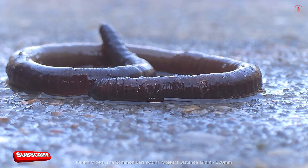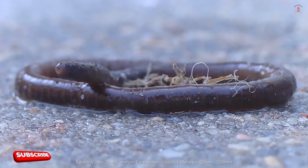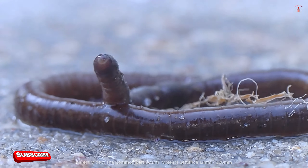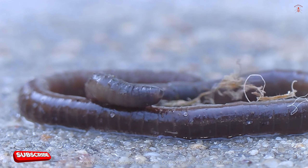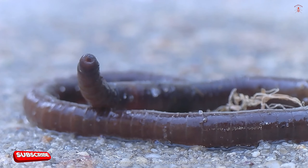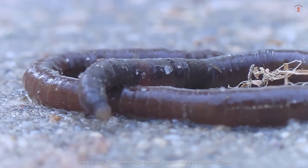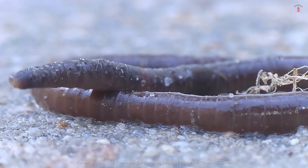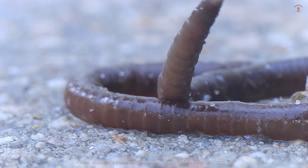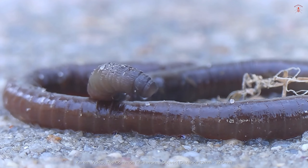Earthworms have both male and female reproductive organs, making them hermaphrodites, although they still need to find a mate to reproduce. Mating typically occurs after it has rained and the ground is wet. They emerge from the soil and extend their anterior end, waiting for another earthworm to point in the opposite direction, then breed. The two worms join together, and a mucus is secreted so that each worm is enclosed in a tube of slime.